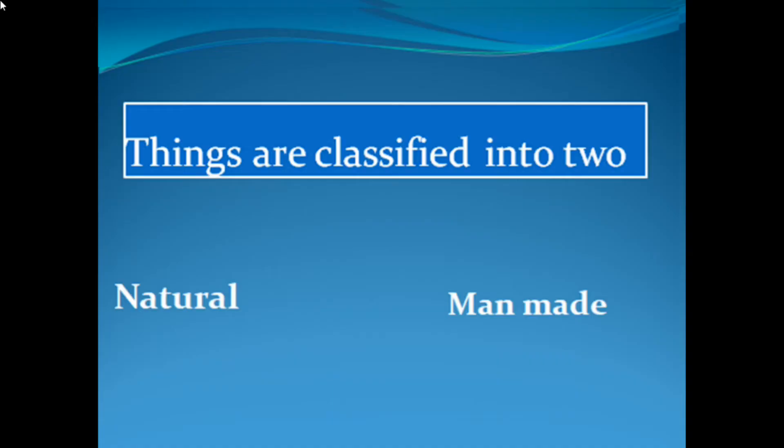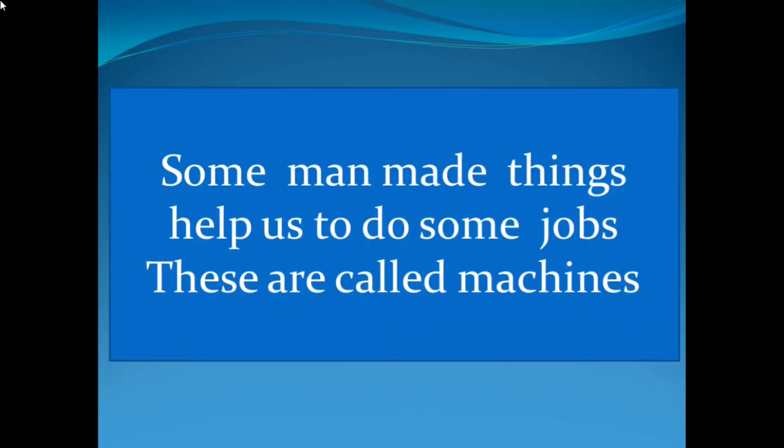So are you ready to attend today's class? Very good, children. We studied that things are classified into two: natural and manmade. And some manmade things help us to do some jobs — these are called machines.